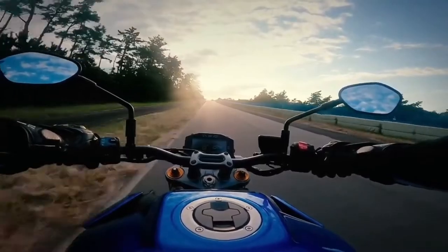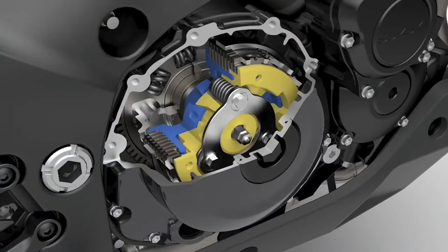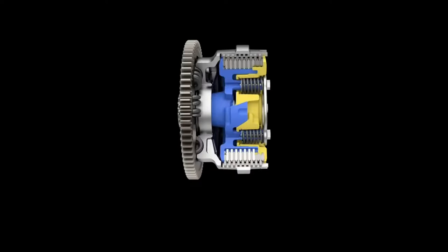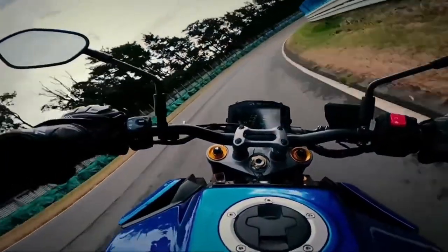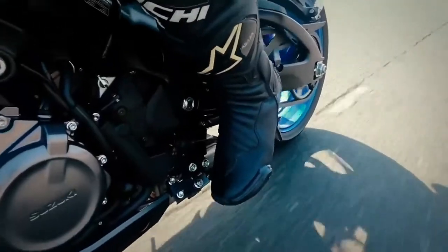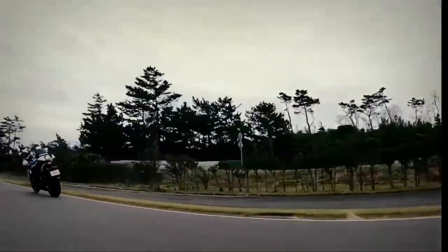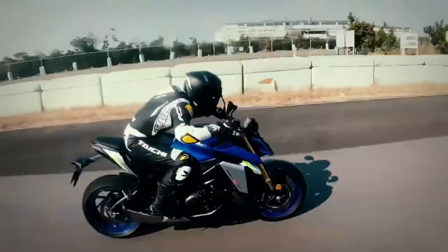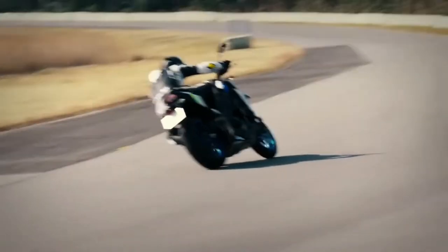Added controllability and increased performance also comes thanks to Suzuki's clutch assist system. The slipper clutch partially disengages to reduce negative engine torque and mitigate the effect of engine braking when downshifting from high RPM. This helps prevent the rear tyre from locking up or hopping and provides smoother deceleration, enabling the rider to shift down with greater confidence and maintain better control when downshifting into corners. The assist function increases the clutch's clamping force under acceleration, thereby allowing the use of softer springs while still efficiently transferring torque to the rear wheel.